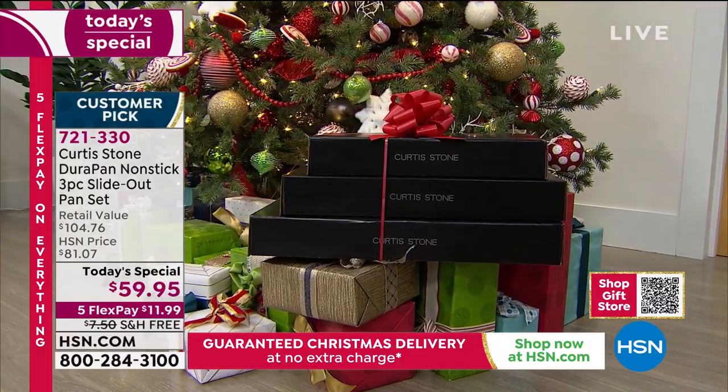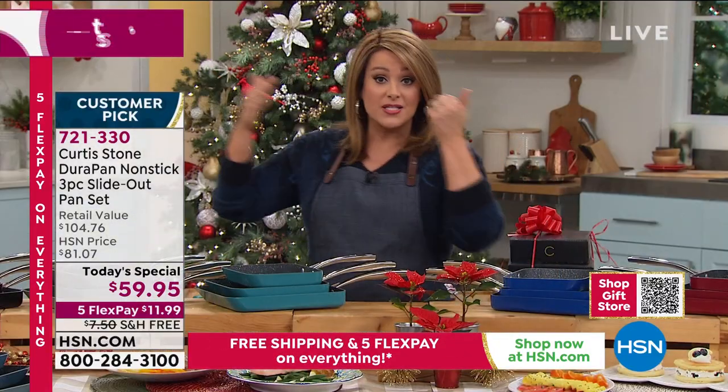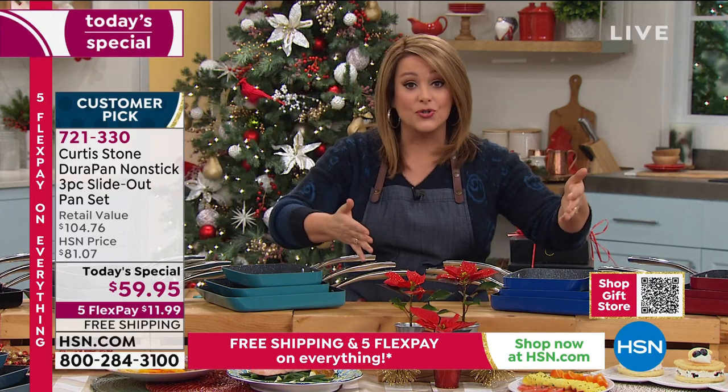You're going to use it every single day — breakfast, lunch, dinner. Remember, they go from the stovetop to the oven, right to the table. They're that beautiful and that well-made.